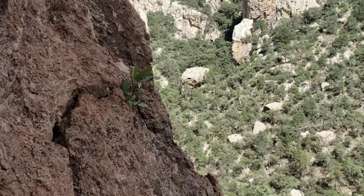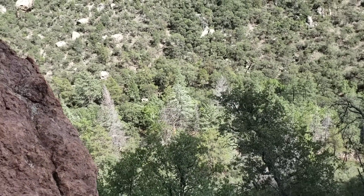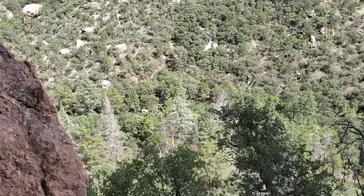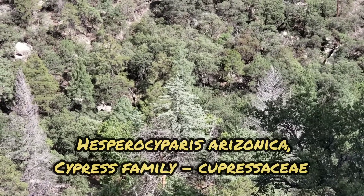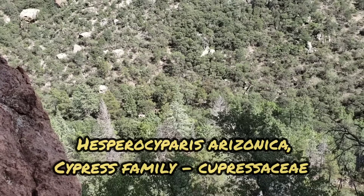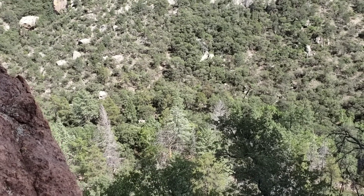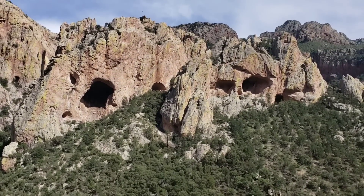Look at that little oak germinating there. And down there again — I love these cypress trees. Look at the blue. Arizona cypress, Cupressus arizonica, now in the genus Hesperocyparis, since Cupressus as a genus is reserved solely for the Old World — that is, the east side of the Atlantic — cypress species.